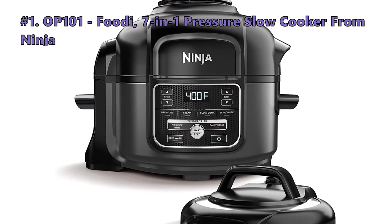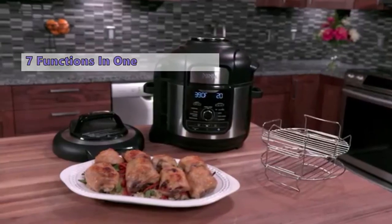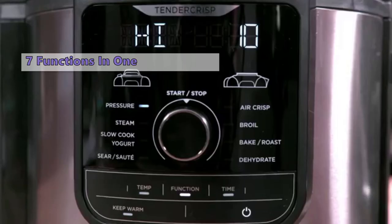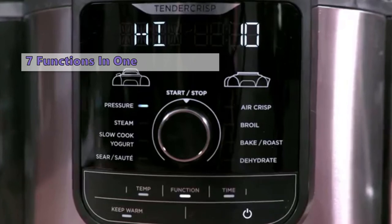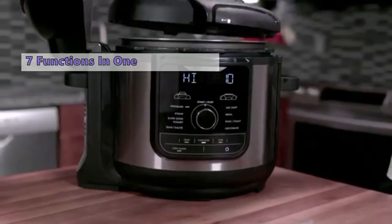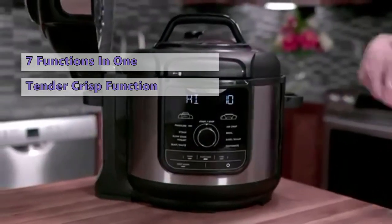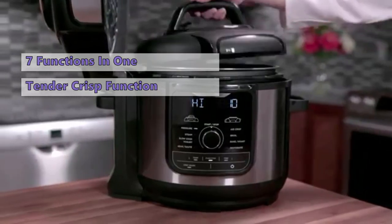At Number 1 is the Ninja Foodi 7-in-1 Pressure and Slow Cooker. With the compact Ninja Foodi you not only get a slow cooker, but this one will also function as a pressure cooker, air fryer, steamer, for baking, roasting, as a yogurt maker, and it will sear and sauté your food. The tender crisp technology allows you to quickly cook ingredients, while the crisping lid gives your meal a crispy, golden finish.